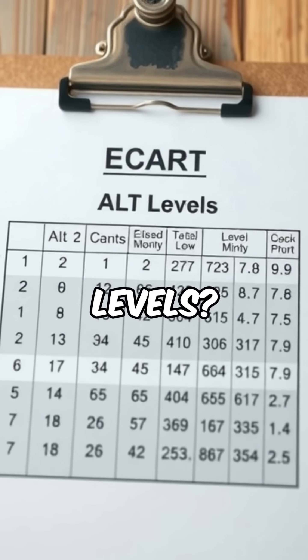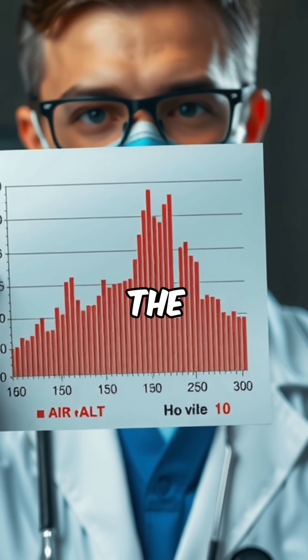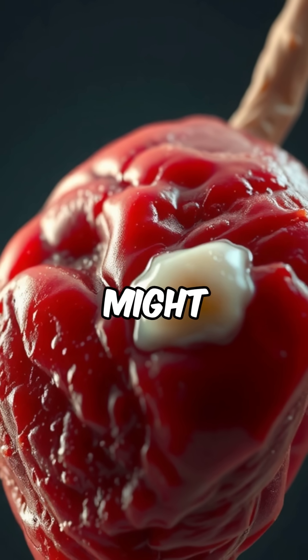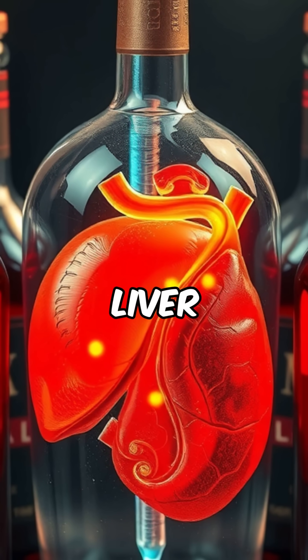High ALT levels could signal acute hepatitis, especially if it's more than 10 times the normal level. Moderate increases might mean fatty liver, chronic hepatitis, or alcohol-related liver stress.